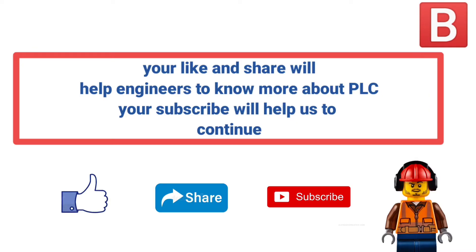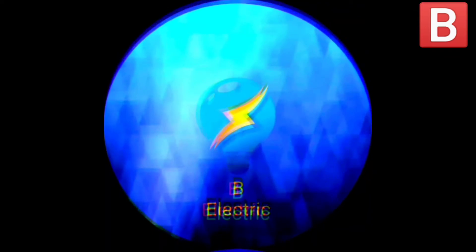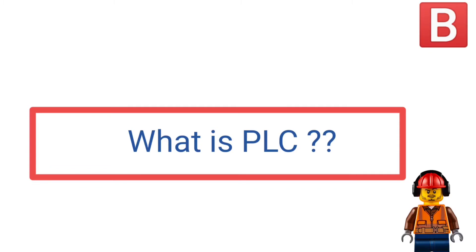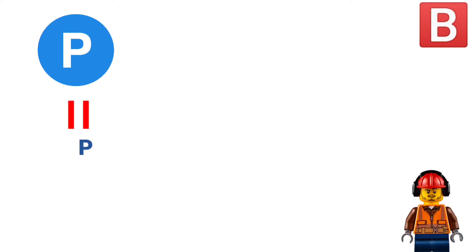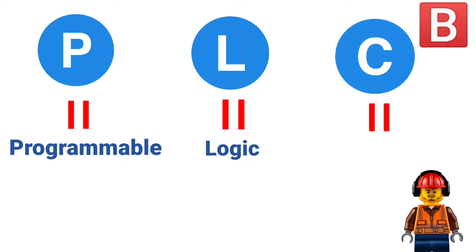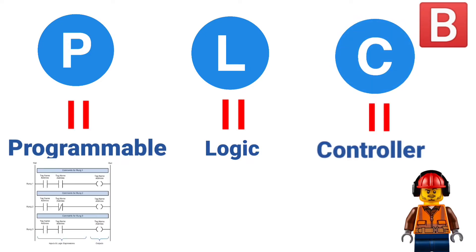Don't forget your like and share will help engineers to know more about PLC, and your subscribe will help us to continue. What is PLC? PLC stands for P — Programmable, L stands for Logic, and C for Controller.